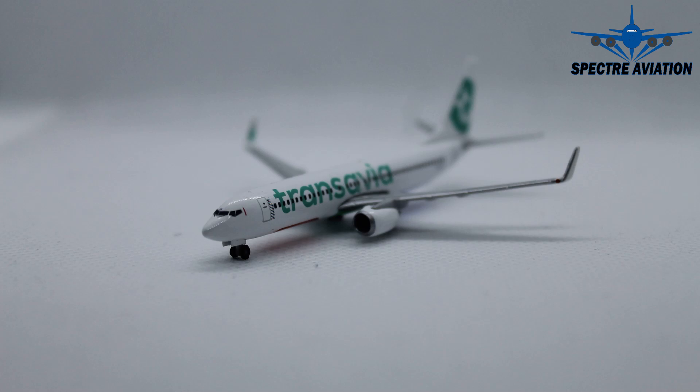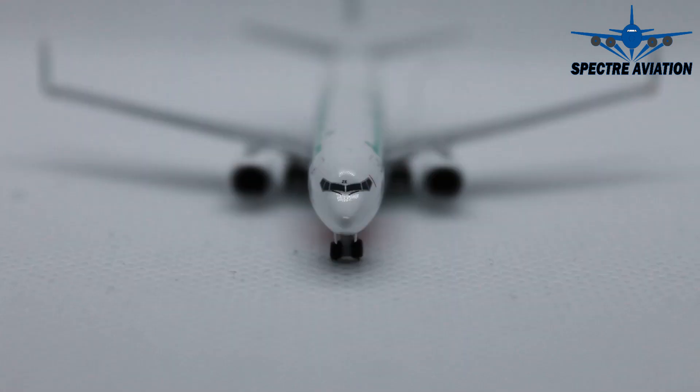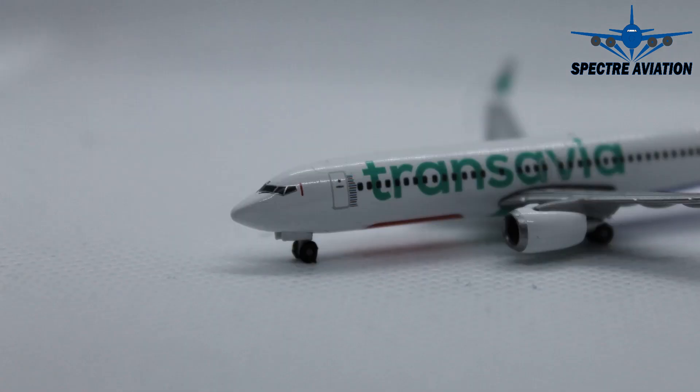Starting at the front, we can see the cockpit windows and we have the window wipers included. Above the cockpit windows we actually have the last two letters of the registration code, which in this case is Zulu Echo. Then moving on to the side of the aircraft, we can see Transavia on the side, and next to the first passenger door we have some colored lines which are actually the word 'welcome' in many different languages.